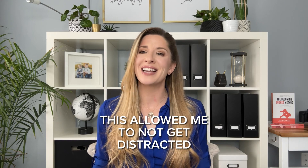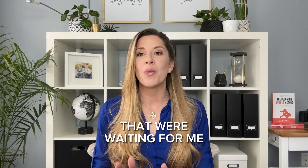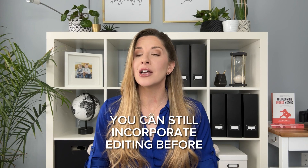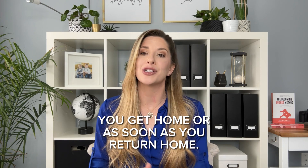Even before I was hosting same day viewings, I still edited directly after a session on my laptop at a local coffee shop before heading home. This allowed me to not get distracted by all the wife, house, and mom responsibilities waiting for me as soon as I walked back in the door. Even if you are not yet hosting same day viewings, you can still incorporate editing before you get home or as soon as you return home.